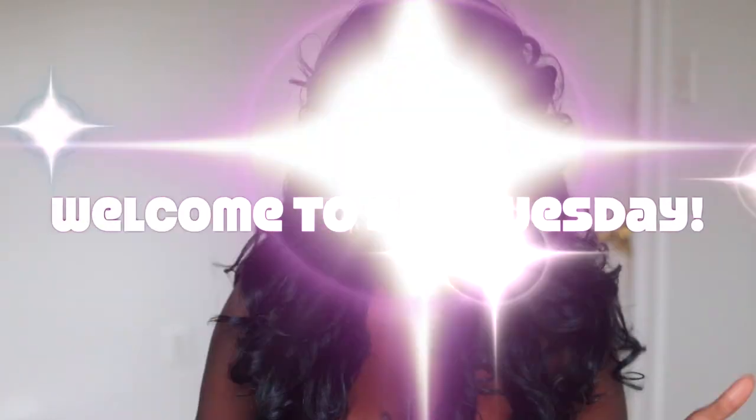Hey YouTube fam, it's your girl Gladys, welcome back to the channel. I create hair, fashion, and lifestyle content to encourage you to be your very best self, so if you're with that, you're in the right place. Today's $20 Tuesday — a special time on my channel where I showcase super cute hair and fashion finds in the $20 price range and below.